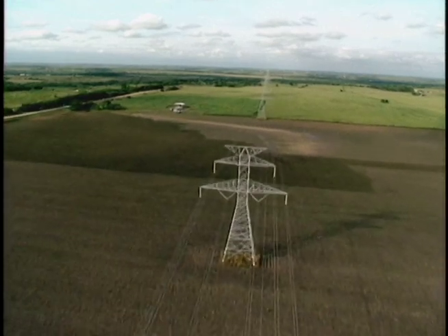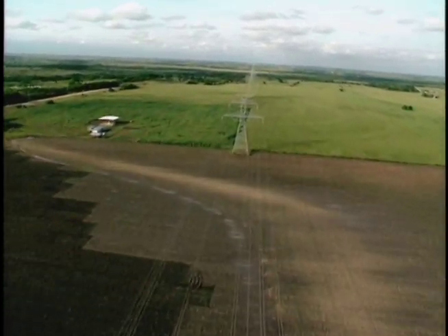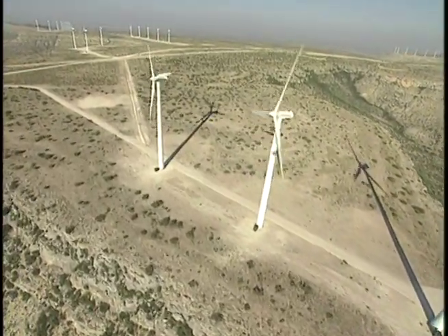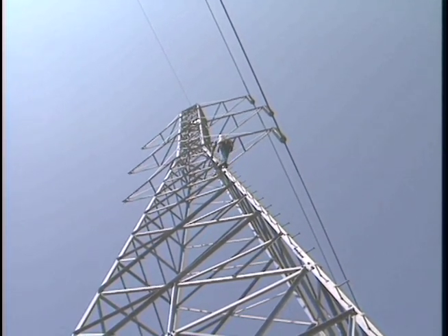LCRA has formed a new partnership with American Electric Power Company to construct a 150-mile-long high-voltage transmission line in West Texas. AEP is one of the largest generators of electricity in the nation and operates the world's most extensive high-voltage network. The new 345-kV line will move power from gas-fired plants in the Permian Basin and from the wind plants in West Texas to other parts of the state. This will increase reliability and help meet growing electrical demand.